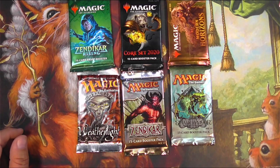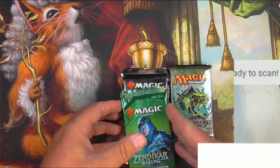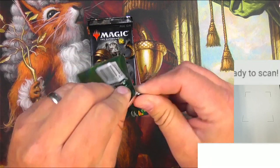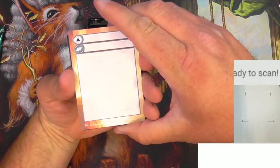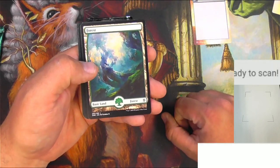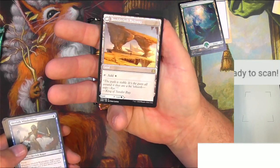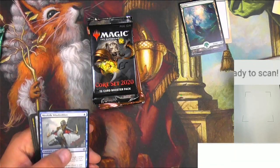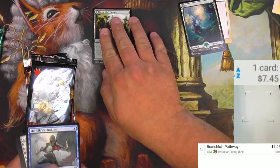Let's open what we have here and just see how we do. We'll scan up any of the good cards that we might find in these packs. Starting with this pack of Zendikar Rising. We got another blank promo right there. And we've got a Full Art Forest and a Branch Loft Pathway — very nice rare out of Zendikar Rising. Flips to Boulder Loft Pathway. Can never go wrong with a multiple usage land like this. It is $7.45 currently. Our first little hit.